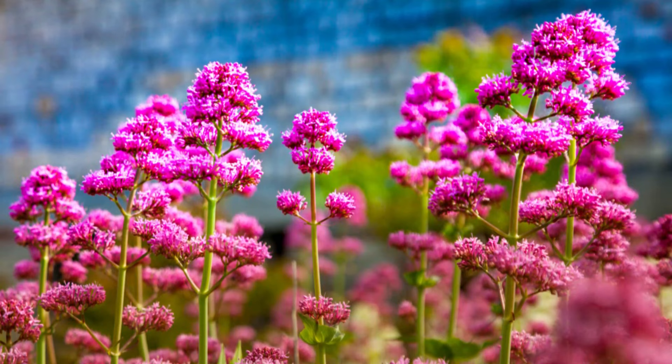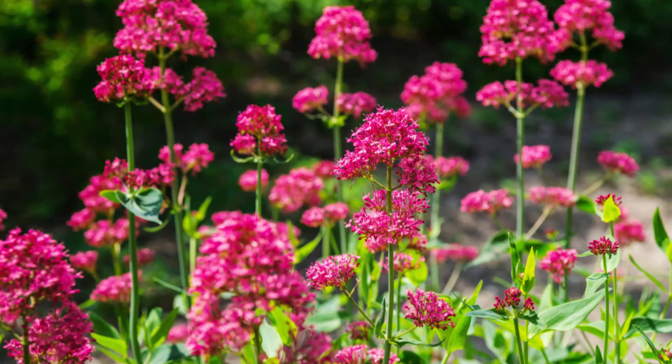Number 22: Red Valerian. This drought-tolerant plant has fragrant round clusters of flowers that appear from late spring and complements its fleshy blue-green foliage.